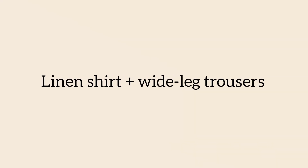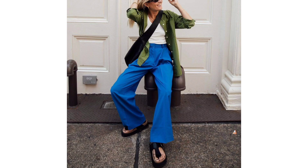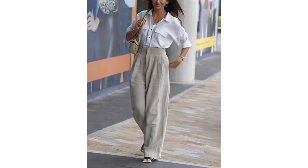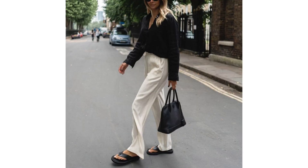Linen shirt and wide leg trousers. While stepping out without a coat may still be a bit chilly, there is no denying the appeal of layering a linen shirt or a white jersey vest and pairing them with wide leg trousers. Simply switch out the sandals in favor of loafers, ballet flats, or trainers until temperatures surge.